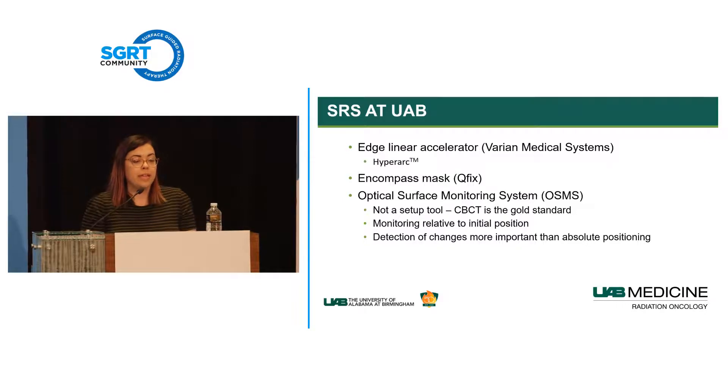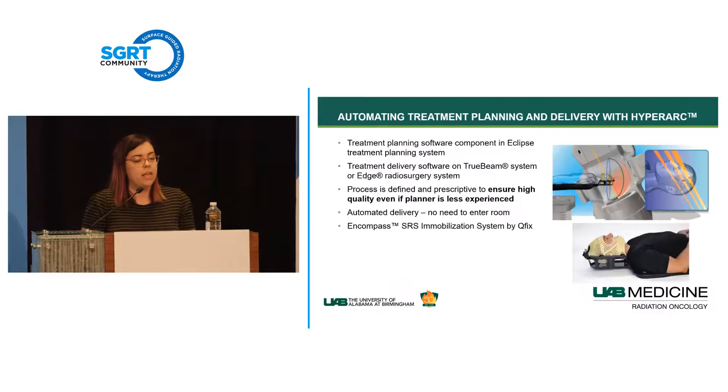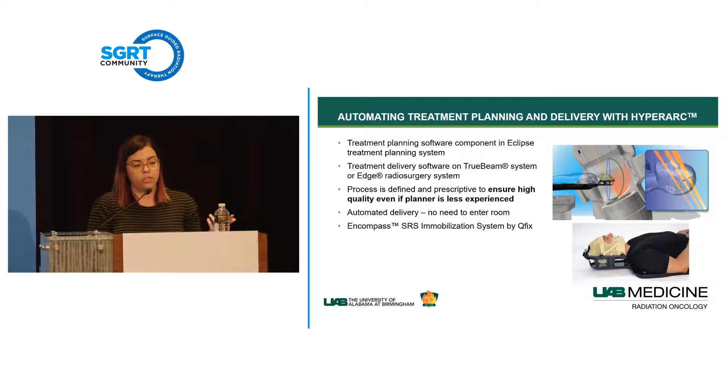We were the first clinic in the U.S. to utilize HyperArc—there are published articles and news coverage about that. HyperArc is a treatment planning and delivery component within Eclipse and Aria. You can fully automate delivery so therapists don't have to go into the room to rotate the couch. It also has a planning module allowing high-quality plans without very experienced planners. The Encompass immobilization system is required to map patient collision geometry and ensure no collision events occur.